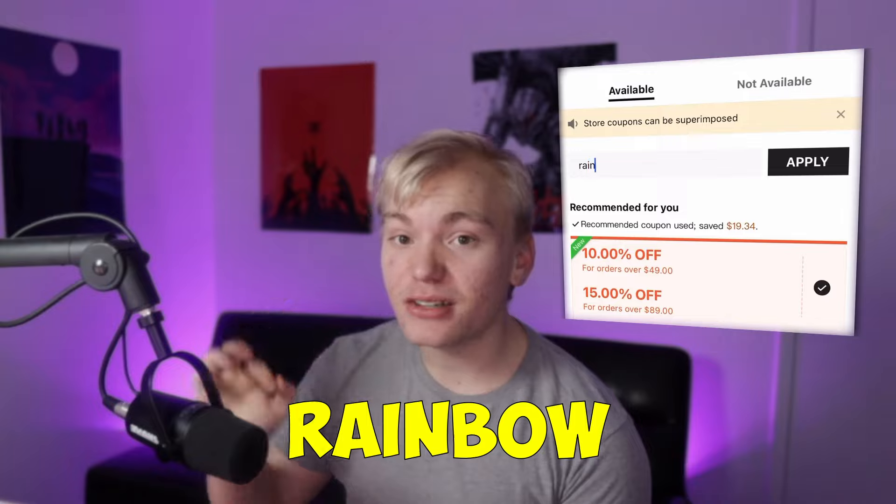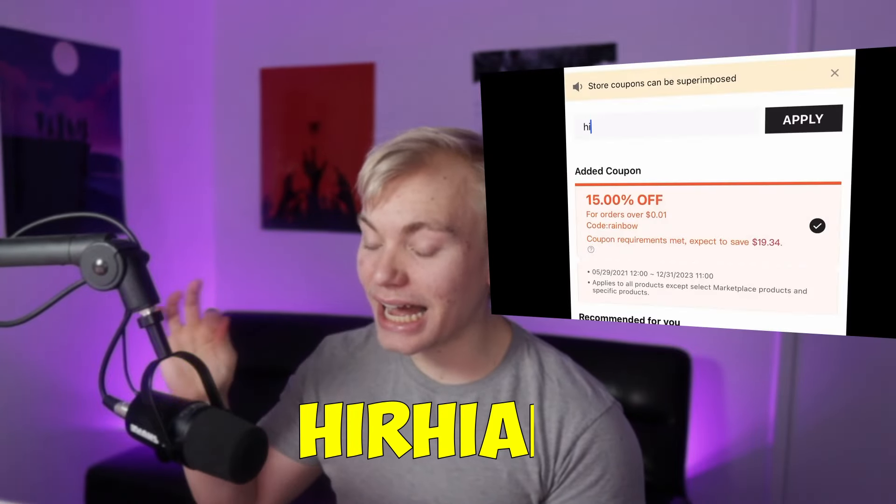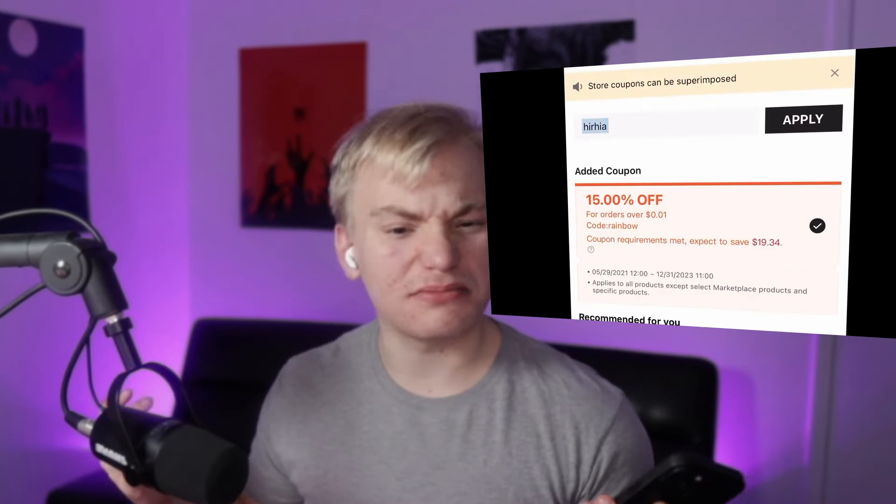Thank you for watching. So the first code that we're going to be using today on Shein — as you can see, I have my phone right here — it is going to be 'rainbow', which will give you 15% off of your order. The next code is going to be for 15% as well: it is H-I-R-H-I-N — I guess that's how you say it.